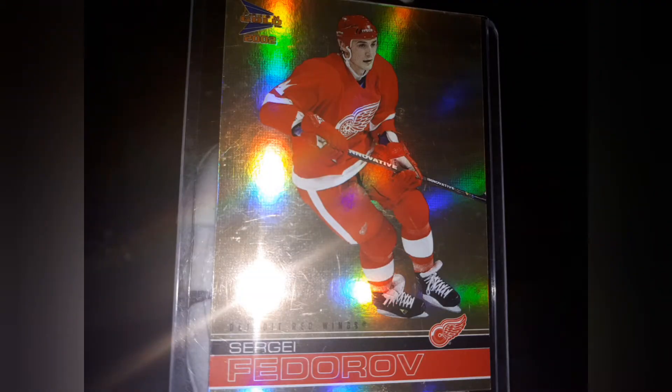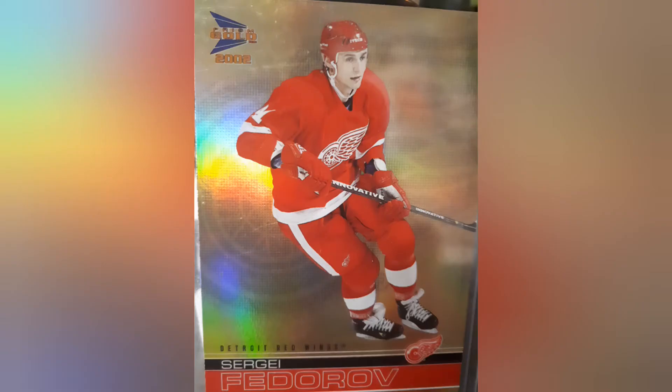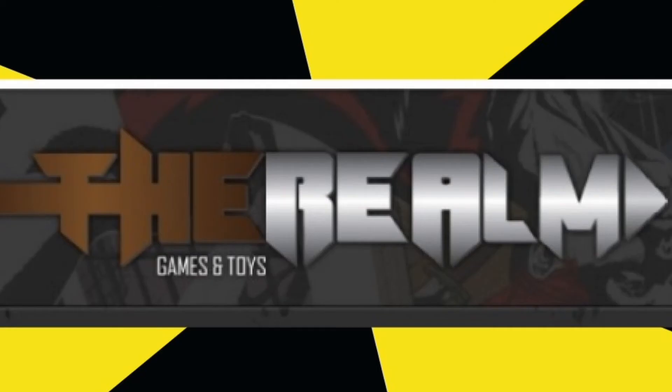I just want to thank you all for viewing. This is the Realm Games and Toys and I'm Killa Mike. Please like and subscribe and check out our other hockey card videos.